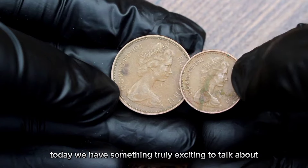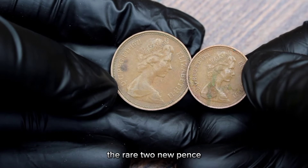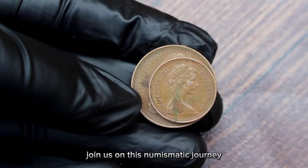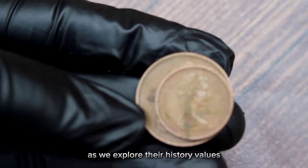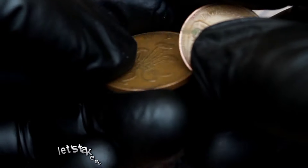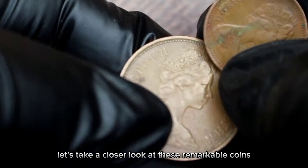Welcome back to our channel. Today we have something truly exciting to talk about: the rare 2 new pence and 1 new penny coins from 1971. Join us on this numismatic journey as we explore their history, values, and their significance in the heritage auction world. To get started, let's take a closer look at these remarkable coins.